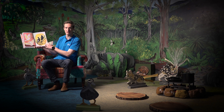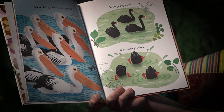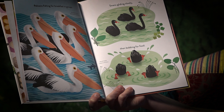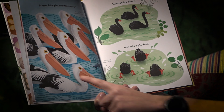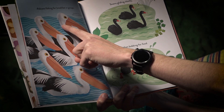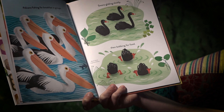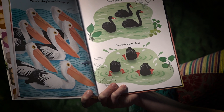Black and white feathers. Pelicans fishing for breakfast in groups. One, two, three, four, five, six, seven pelicans. Swans gliding slowly then bobbing for food.